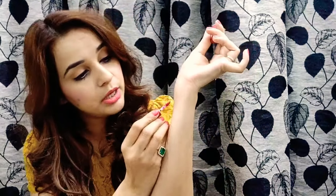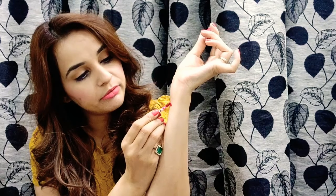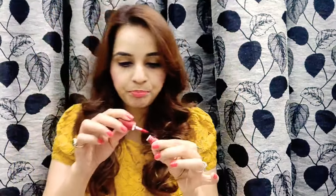Moving on to the second product — it's a lip cream by Maleo, a soft matte lip cream. Let me quickly show you the color — it's a reddish maroonish kind of shade. Beautiful shade and the packaging is really cute.